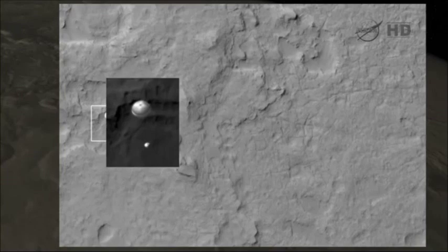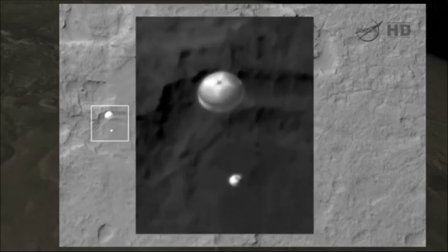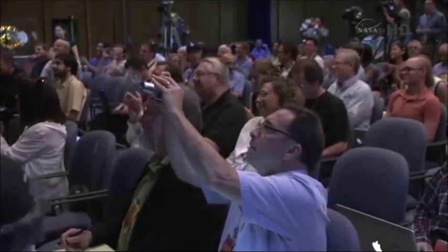And if we zoom in — there we go. This is really a testament to the HiRISE team, Alfred McEwen, the principal investigator, and the HiRISE operations team at the University of Arizona and the MRO spacecraft team.